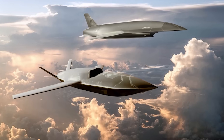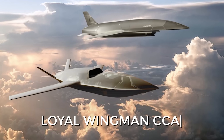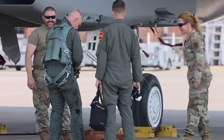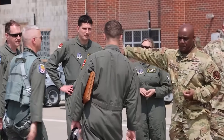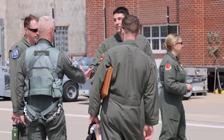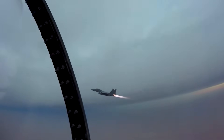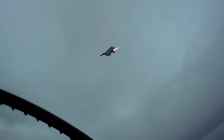Additionally, each fighter will operate in a loyal wingman CCA group of at least two UAVs. However, according to U.S. Air Force officials, this number is intended to be increased to five or even eight, given Lockheed Martin's previous demonstrations of how the F-35 operates well in conjunction with eight UAVs.